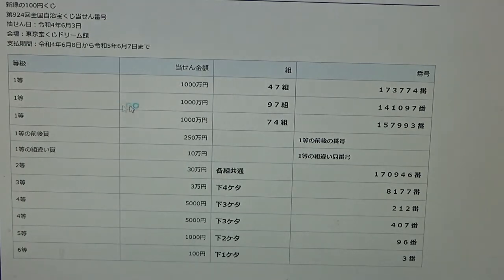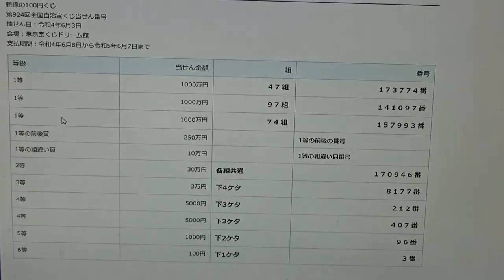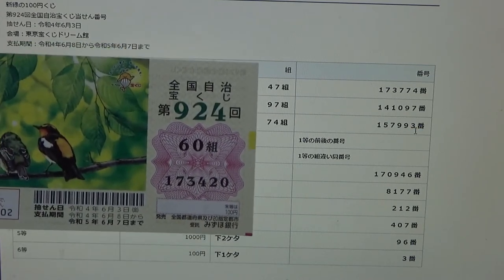To win the second first prize, Senmanen, you must have grouping 97 with these exact numbers in the exact order: 141097. No good for me. To win the third first prize, Senmanen, you must have grouping number 74 with these exact numbers in the exact order: 157-993. No good for me.